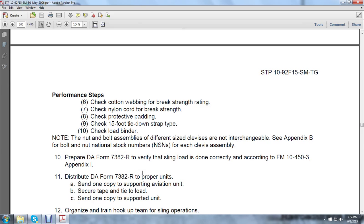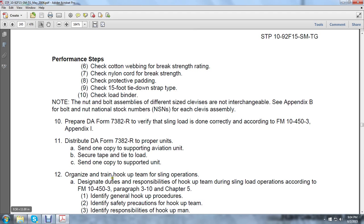Check cotton webbing breaking strength rating. Check nylon cord for break strength, preventing the protective padding. Check the 15th tie-down strap type. Check the load binder. Note: nut and bolt assembly sizes differ — different sized clevises are not interchangeable. See Appendix B for bolt and nut national stock numbers for each clevis assembly. Prepare DA Form 7382-R to verify the sling load and drone correctly according to Field Manual 10-453, Appendix 1. Distribute the DA Form 7382-R to proper units: send one copy to the supervising aviation unit and tie it to the load; send one copy to the supported unit.